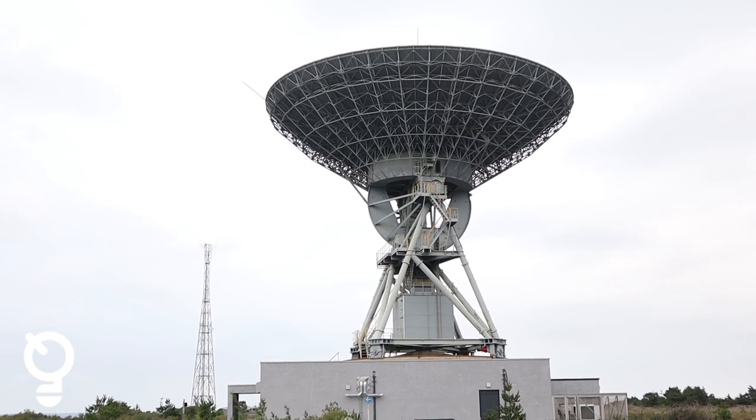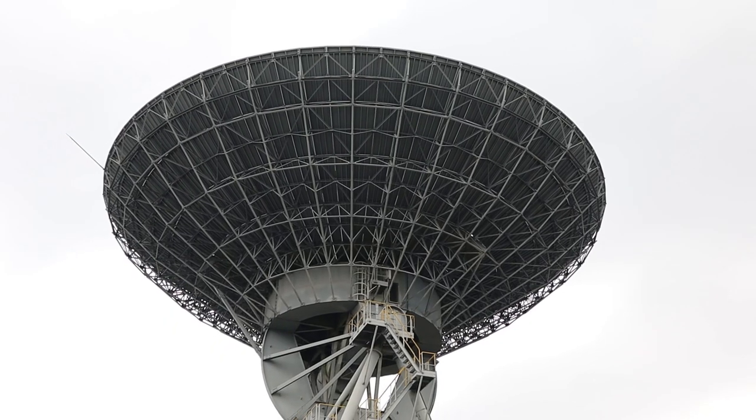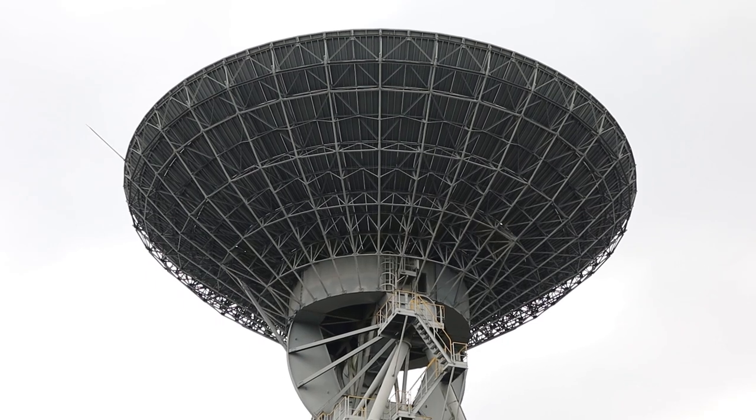My favourite part of the job is when we see our return signal come back and we know that we've sent something to a spacecraft out in deep space and we can see that we've got it back. I think the most important part of SATCOMs is being able to keep the world connected with each other and keeping the world connected with outer space, because it's the epitome of exploration and the only way to explore outer space is by using satellite communications. With the technology we have now we're learning so much, and there's still so much more to learn about outer space.